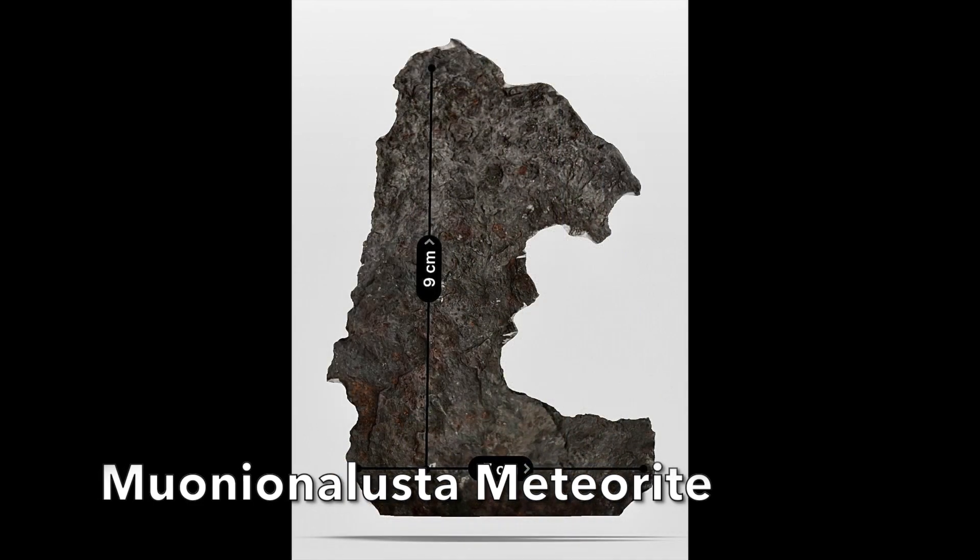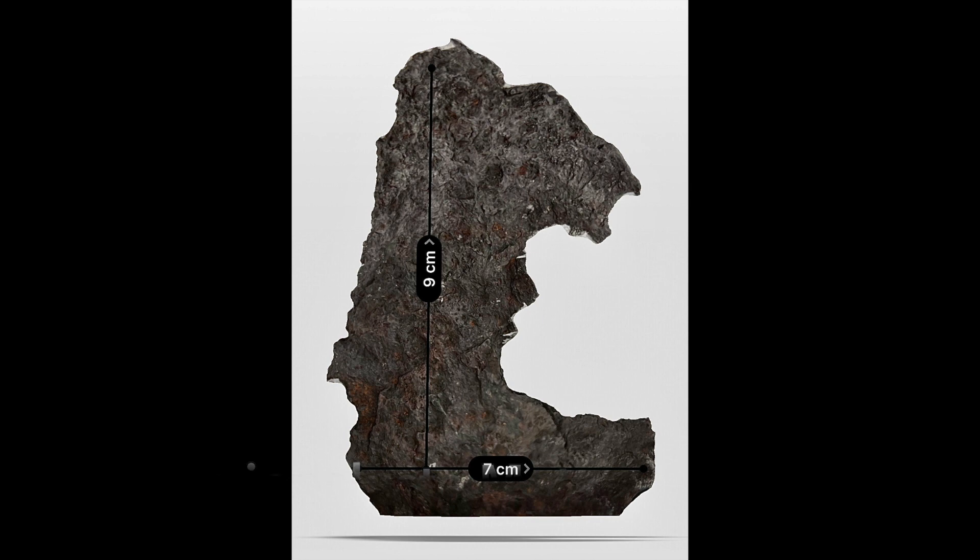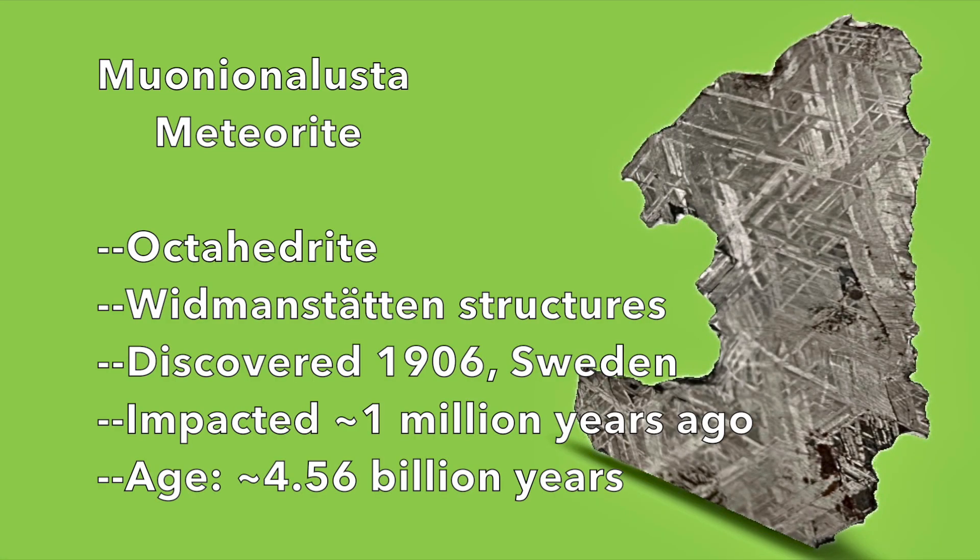The other side features the exterior of the meteorite. When traveling through Earth's atmosphere, the outside of meteorites often forms a baked fusion crust containing various pits and undulations. The meteorite was discovered in 1906 in Sweden. It impacted Earth about a million years ago, and the meteorite is roughly 4.6 billion years old.